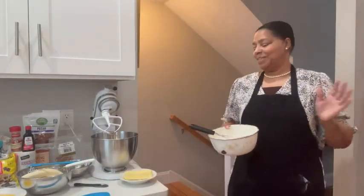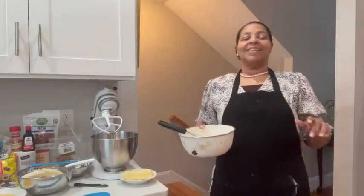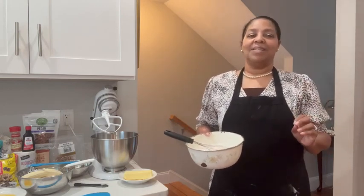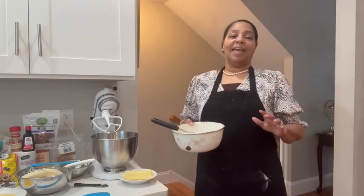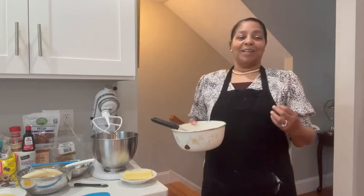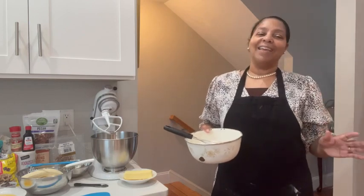Good morning, good morning. Welcome to Mrs. Bell's Sweet Treats and More. This is my YouTube channel and I am happy to see you today. It is such a good day and I welcome you, those of you who are new to me, and those of you that have been following for a while — thank you for that.